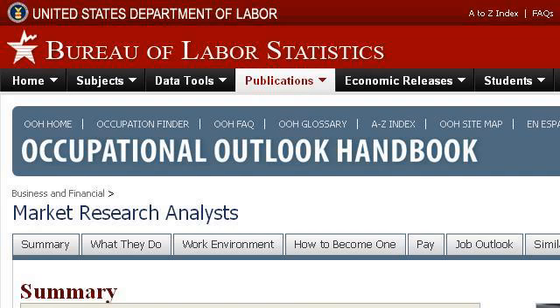The most helpful site to learn about how much an operations research analyst should get paid is www.bls.gov. See the page titled Market Research Analysts, Occupational Outlook Handbook. Here's the link.